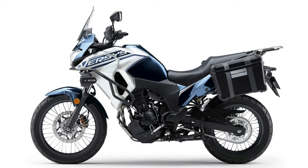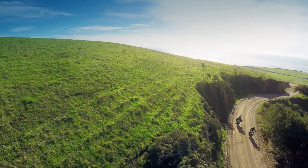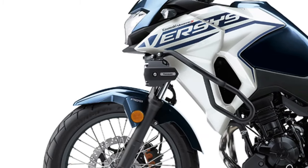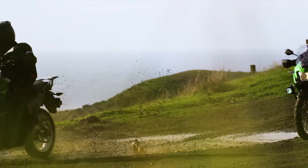For touring comfort, the 2025 model boasts a newly designed windscreen that provides better wind protection and reduces rider fatigue on long journeys. The adjustable screen allows riders to customize their level of protection based on their height and riding conditions.